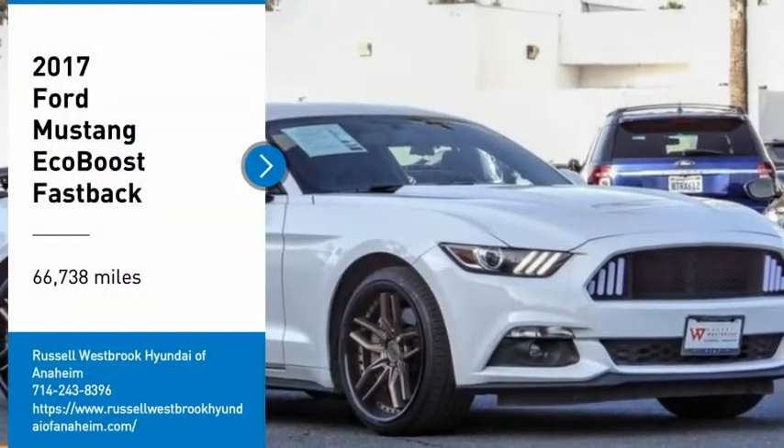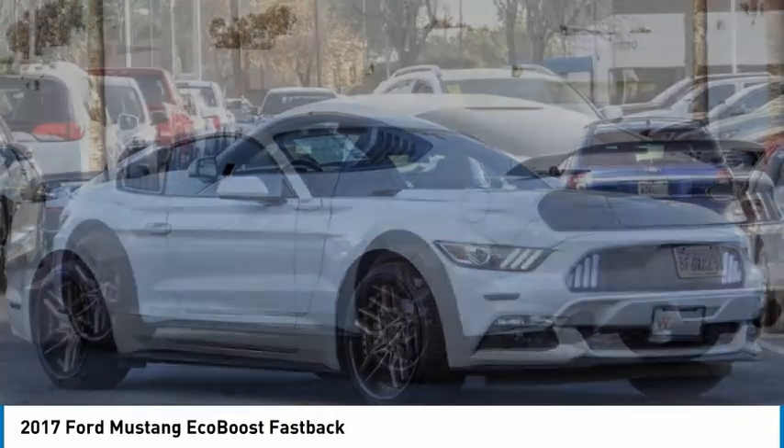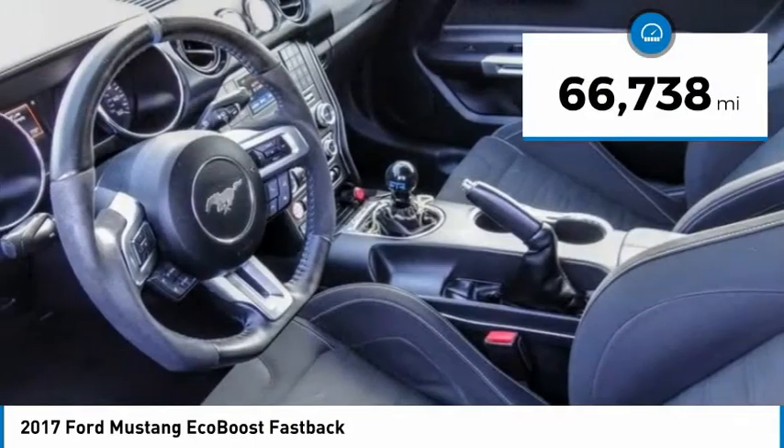Stop by and take a look at the 2017 Mustang. The Mustang is race-worthy and ready for the track. This vehicle has less than 70,000 miles.